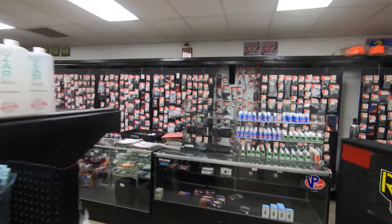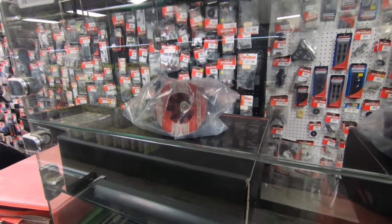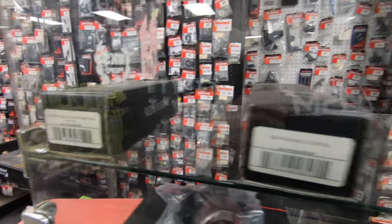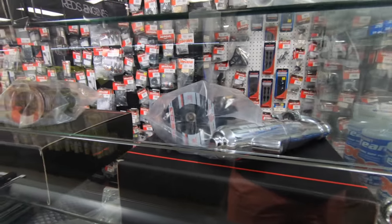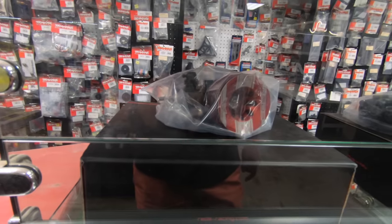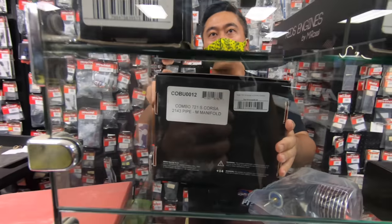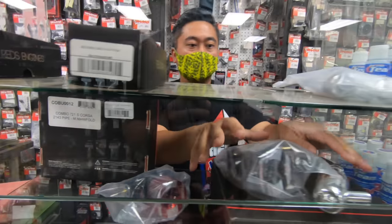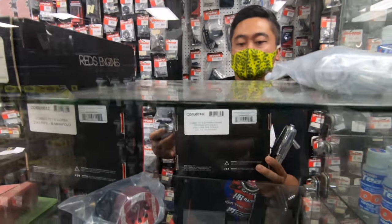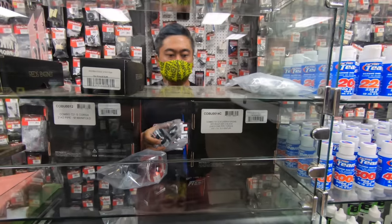They have the new Reds engines in stock. This is a 721 Scuderia I believe — the red and the black are the same, just different colors, right Francis? These are gen 2, the new ones, and it comes with the pipe. The price on that one is $429 — that's the Corsa, the budget one. The other one is $589 with the pipe — not a bad deal at all. I've heard really good things about those engines; I personally haven't run one.